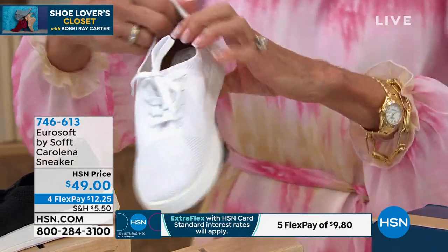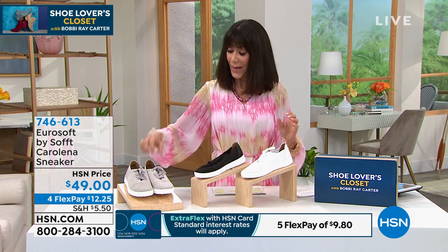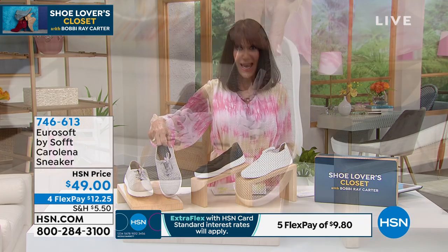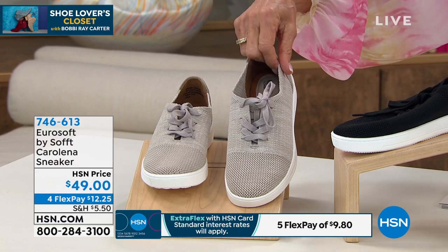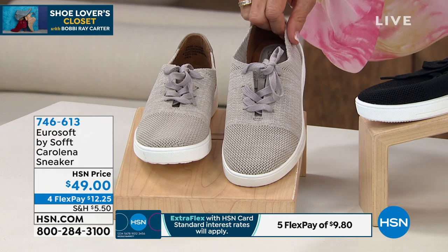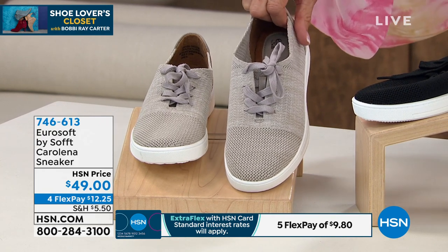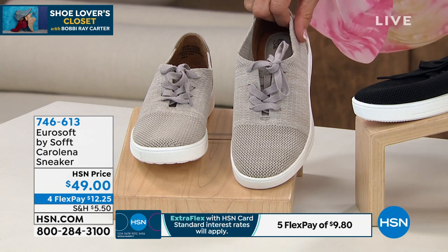Inside the Euro Soft you'll find extra cushion and support around the foot area. Available in white, black, and gray. Sizes six, six and a half, ten, eleven, and twelve. Available today for $49. For FlexPay, only $9.80 per payment. Let me bring in my guest, Ms. Nicole Gibson.